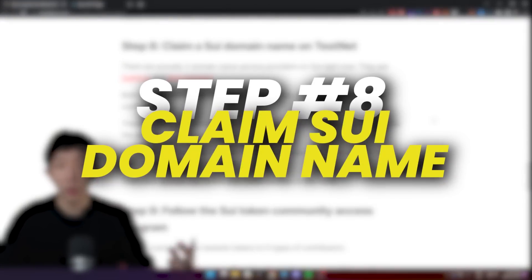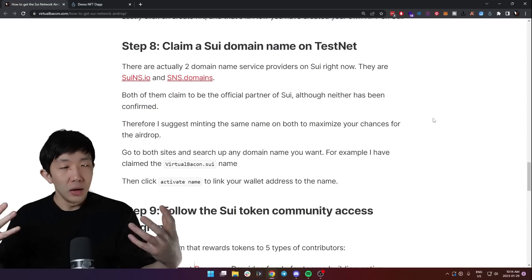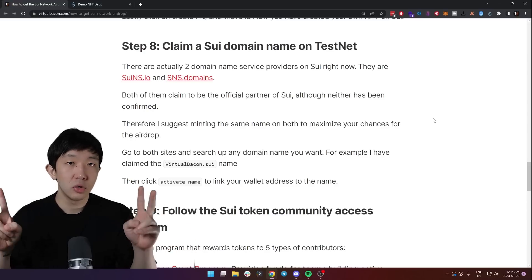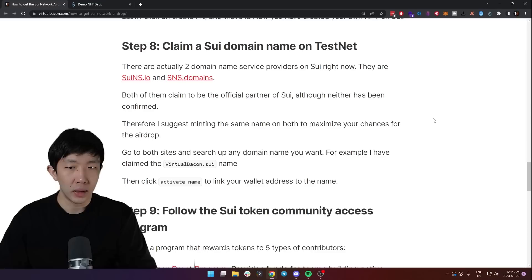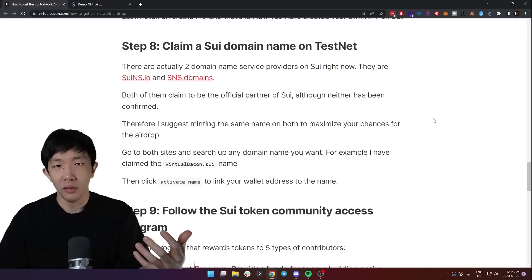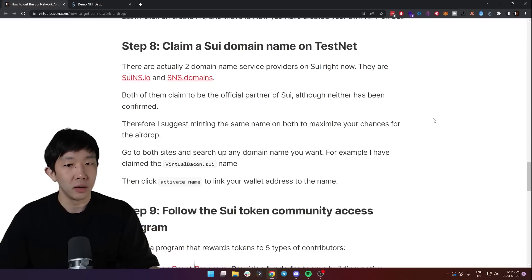Step eight is to claim a Sweet domain name on the testnet. It's very similar to ENS domains on Ethereum. There are currently two domain name services on Sweet: suins.io and sns.domains. Both claim to be official partners of Sweet, although neither has been officially confirmed. I suggest minting the same name on both to maximize your chances of getting the airdrop.